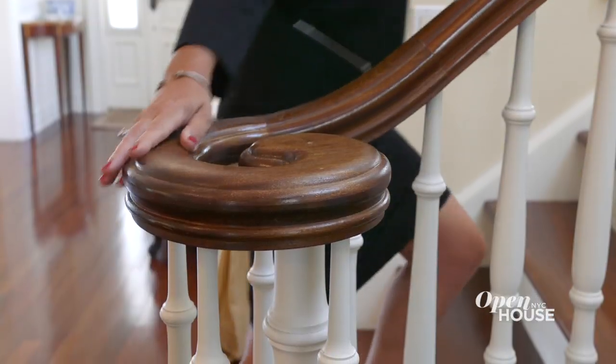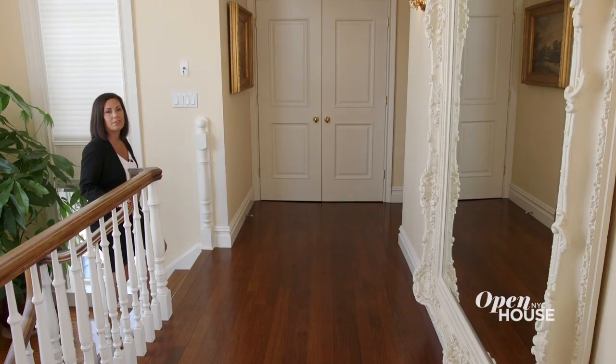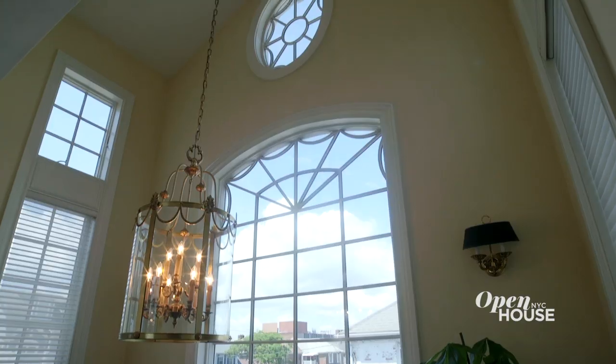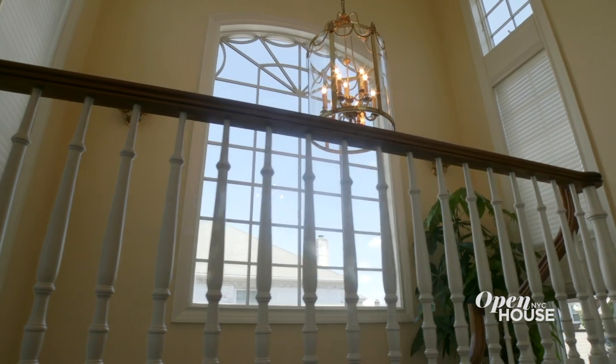When you're done entertaining and the day is over, I have the perfect place for you to unwind. The second floor of this home is just as grand as the first. This dramatic staircase has double high grate windows and a vaulted ceiling, which houses another grand chandelier.